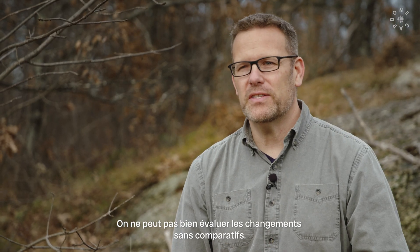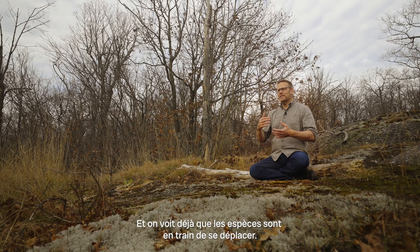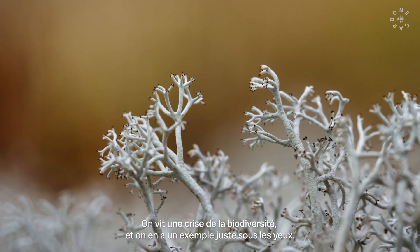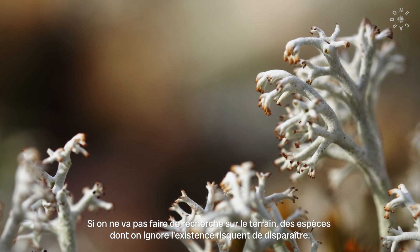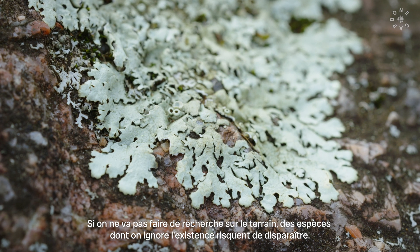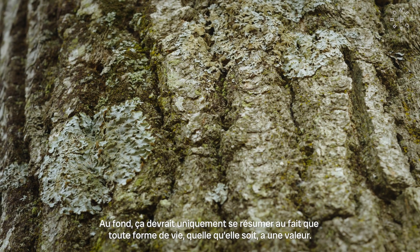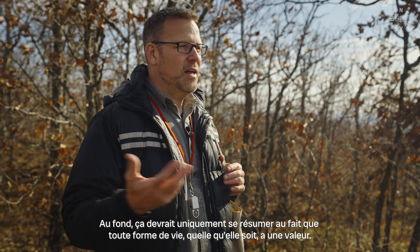It's important for us to study lichens at this point because there is great change happening right now, and you can't acknowledge the change without a baseline. There's a biodiversity crisis going on in the world right now. Without going out and studying and understanding these rare ecosystems and the species that rely on them, we may lose species we never even knew existed — and who knows what chemicals they could produce that could be used by humans for a cure for who knows what. But really, it should come down to the intrinsic value: they're a life form, and all life forms have value.